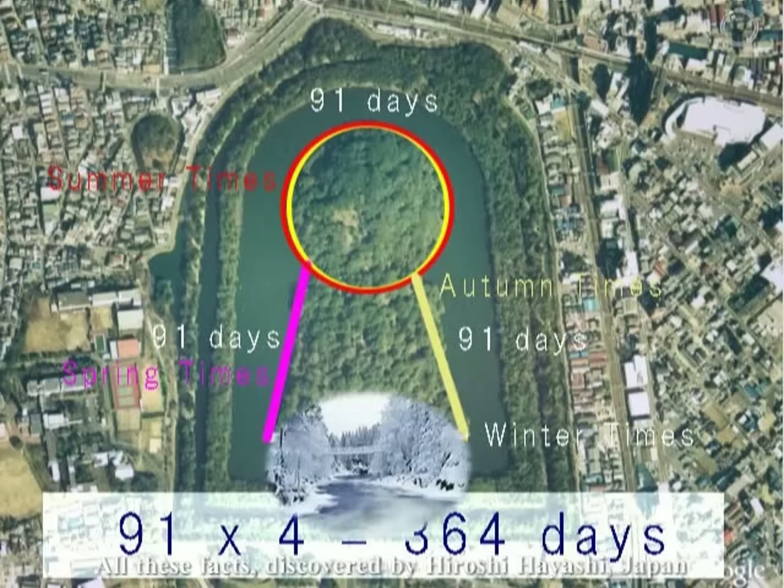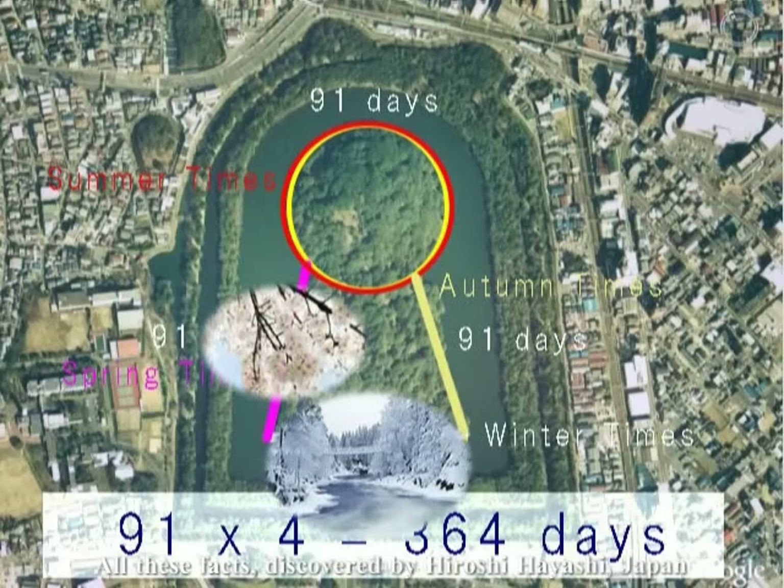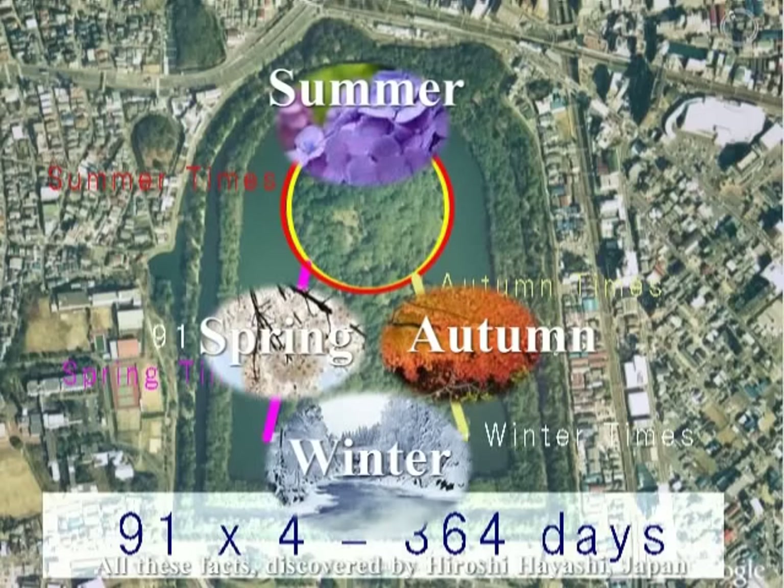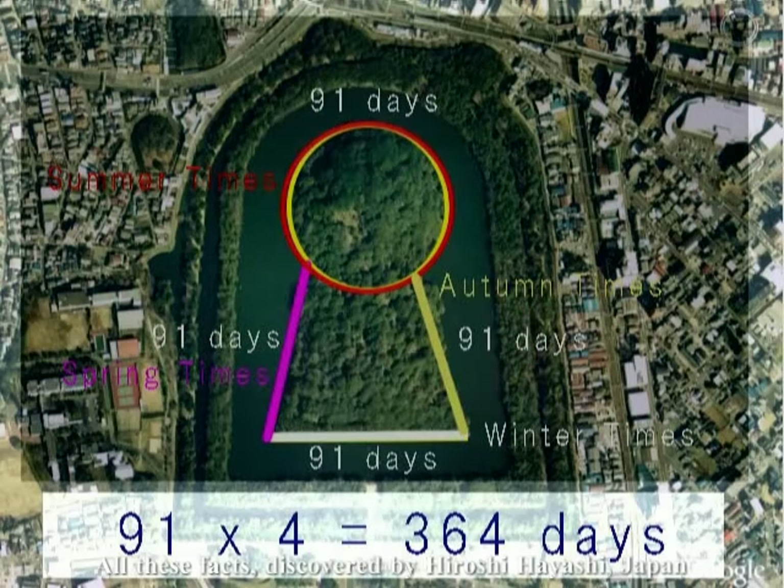冬です、春です、夏です、そして秋です。こうして4つの季節に4辺を分けたというふうに考えられるわけですね。wintertime、springtime、summertime、and autumntime となります。こうして季節を知ったと。そして1個ずつトークンを動かしながら、日にちを知って季節を知って、そして1年を知ったということになります。